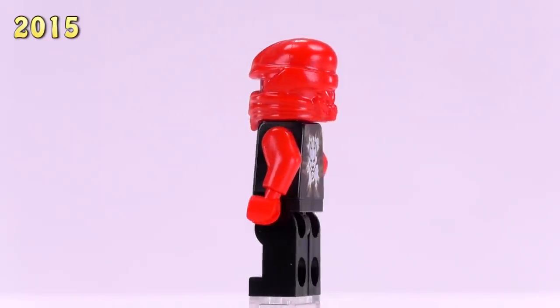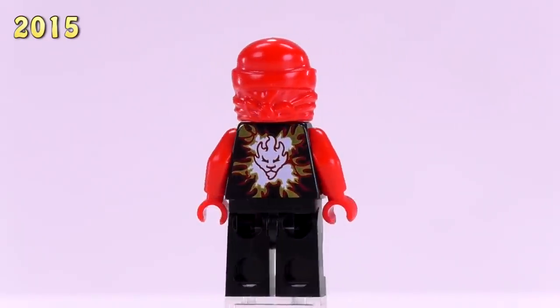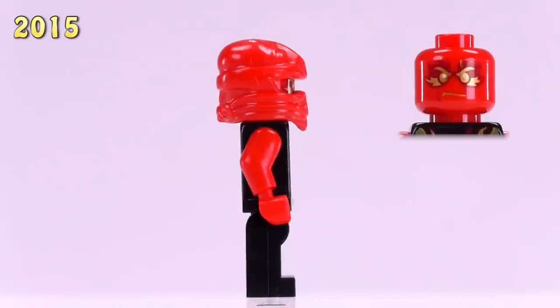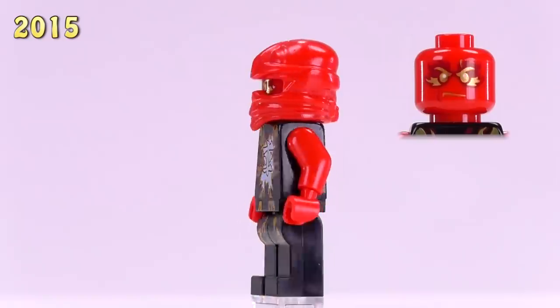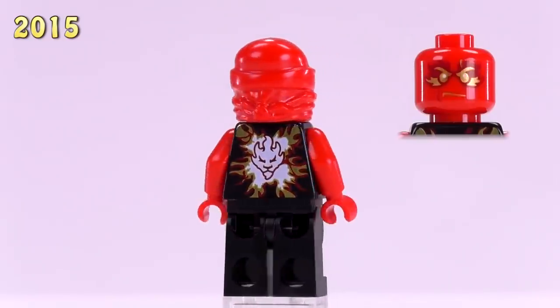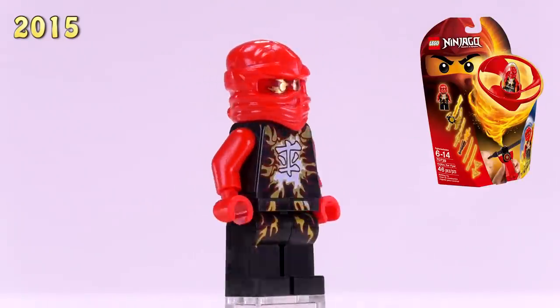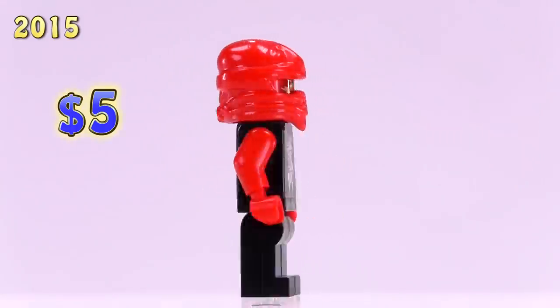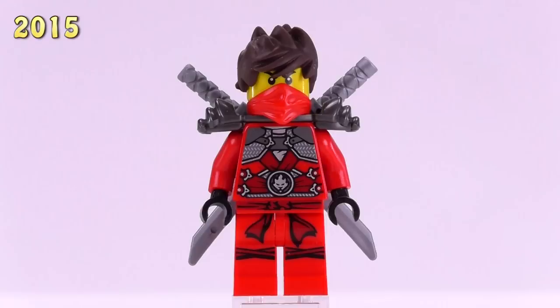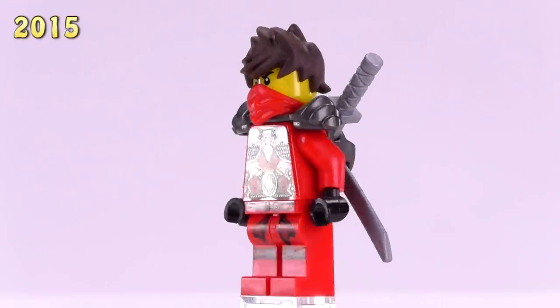Moving on to a kind of strange Kai — he is similar to NRG Kai just with a weird exploding effect, though I don't think he looks as good. This is Air Jitsu Kai. His body is molded in black and he's got the symbol on his chest. His appearance was in the Air Jitsu Kai Flyer set and he sells for five bucks.